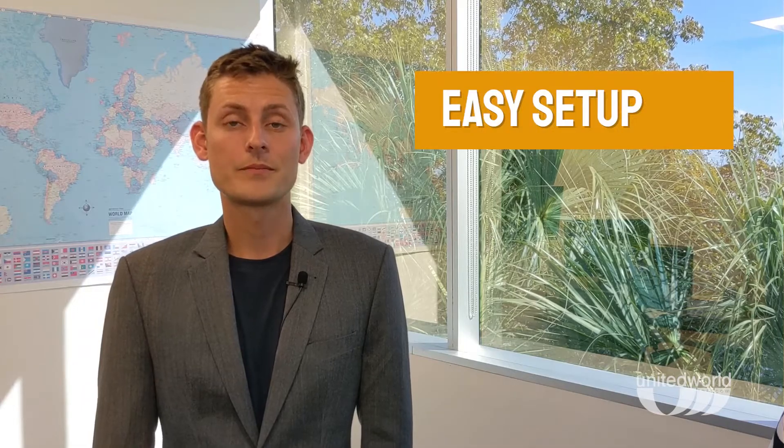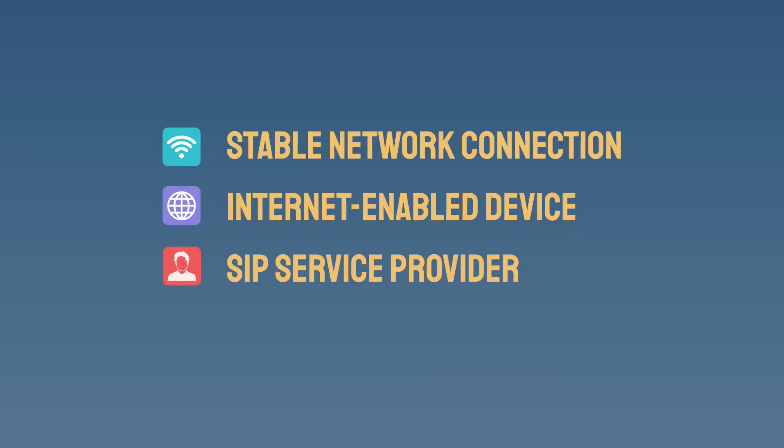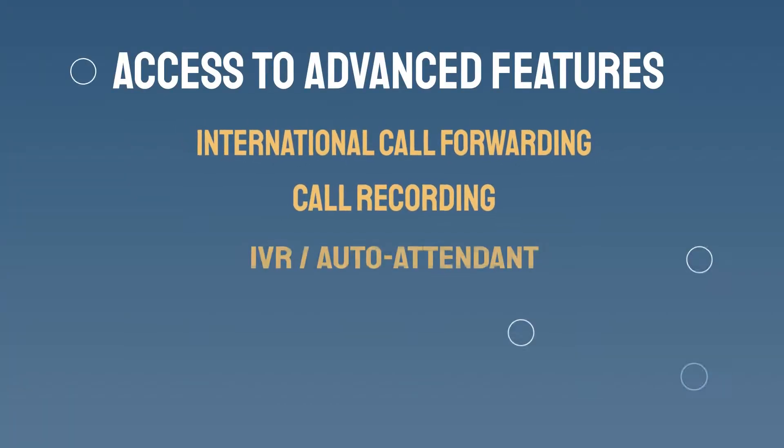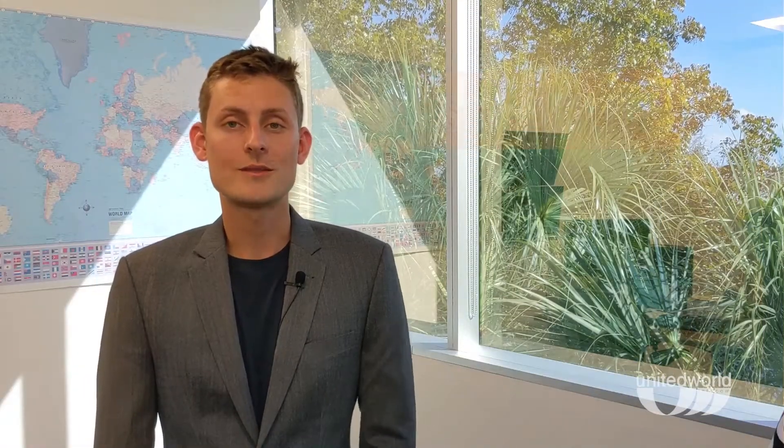Your business also saves on equipment as SIP is cloud-based. It's also easy to set up — to get started, you simply need a stable internet connection, a computer or VoIP phone or PBX, and a reliable SIP provider like United World Telecom. You can even integrate SIP into your existing phone system. This gives you access to advanced call features like international call forwarding, call recording, IVR, caller ID management, advanced routing, and more. You can modify these features to fit your team's evolving needs.